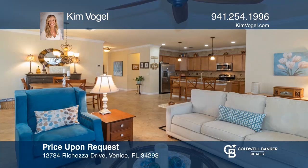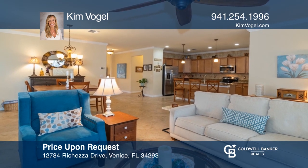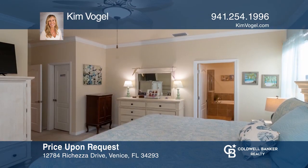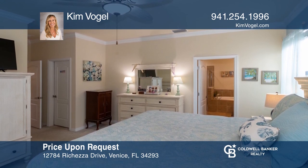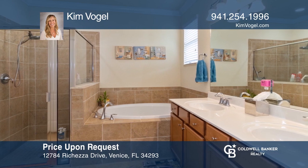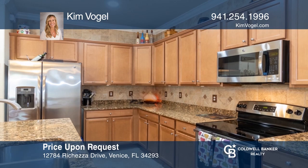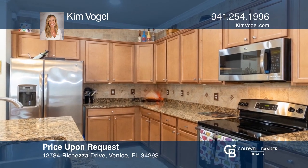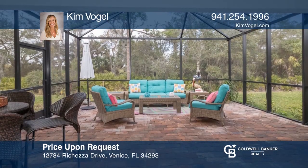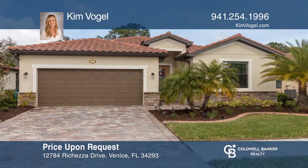This four-bedroom, three-bath home flaunts an open floor plan and split bedroom layout. There are two en-suites, including a master with a large walk-in closet, huge bath with dual sinks, soaking tub, and more. Other updates include a newly landscaped front yard, paver driveway, and a spacious screened-in lanai overlooking a private backyard. Enjoy the ample community amenities. Learn more when you tour with Kim Vogel.